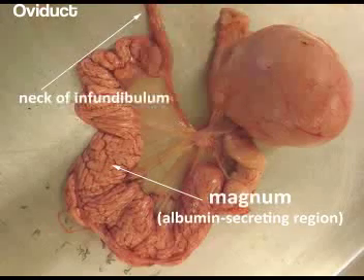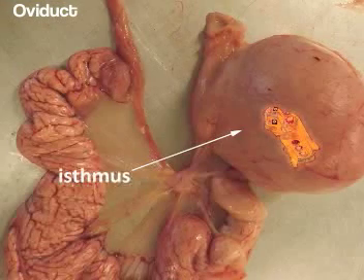I believe the magnum is the longest segment, up to forty centimeters long. And if I'm correct, it takes the egg about three hours to move through during this process, and adds forty percent of the albumin, or the egg white as it is commonly called. Correct! But the percentages of albumin can vary depending on several factors including the hen's genetics, age, and the egg's storage conditions. Here comes the isthmus, which is about twelve centimeters long, and adds twenty percent of the albumin and shell membranes to the egg. It is here in the isthmus that the inner shell membrane is laid down first, and then the outer shell membrane, which is about three times as thick. It also lays down the foundation for the shell by forming crystals of calcium carbonate. The amount of crystals laid down is directly proportional to the thickness of the shell, and it takes about seventy-five minutes to carry everything out.